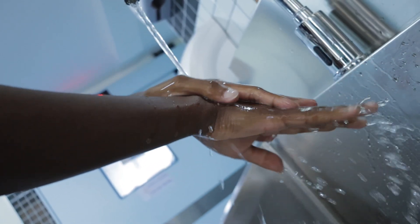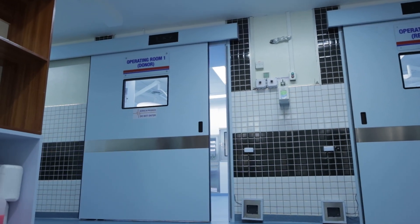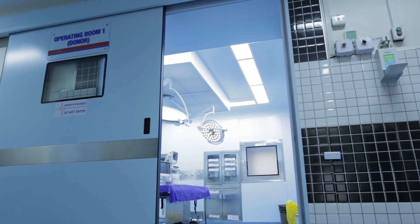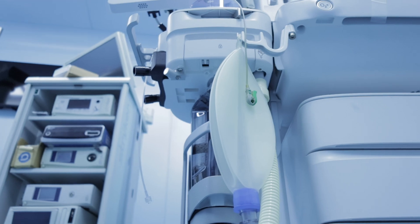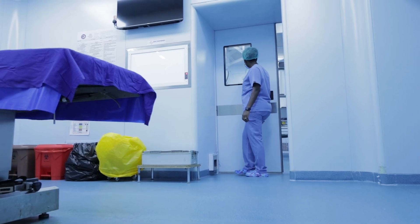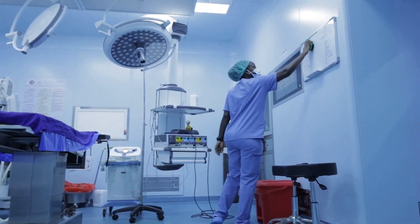From the preparation room, we proceed to the two operating theaters and a scrubbing area. When the transplant center is fully operational and approved for transplants, one room will serve as the donor room and the other as the recipient room. The two rooms have an adjoining door that connects them for ease of movement between the donor room and the recipient room.